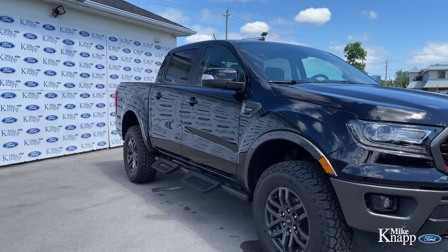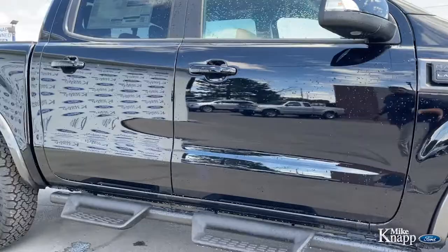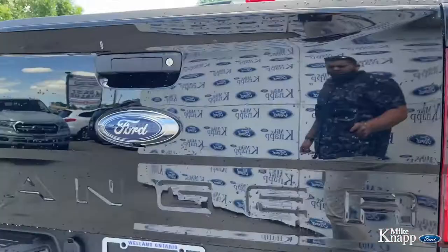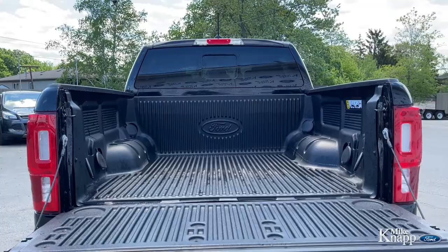Look at this beautiful truck. You'll notice that there's no chrome anywhere except for the Lariat badge right there. Everything else is black or gunmetal gray. The rims are a black kind of gray. As you move around to the back of this 2021 Ranger, you've got a factory installed trailer hitch down there, a backup camera under your Ford emblem, and the Ford factory installed bed liner ready to rock and roll for whatever gear you have to haul around.